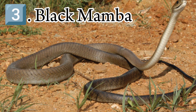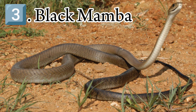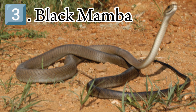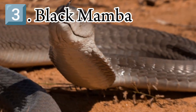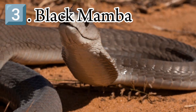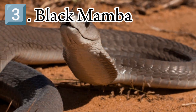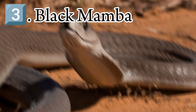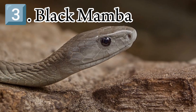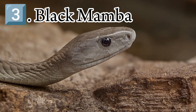The black mamba is both terrestrial and arboreal. On the ground, it moves with its head and neck raised, and typically uses termite mounds, abandoned burrows, rock crevices, and tree cracks as shelter. Black mambas are diurnal. In South Africa, they are recorded to bask between 7 and 10 a.m. and again from 2 to 4 p.m. They may return daily to the same basking site.